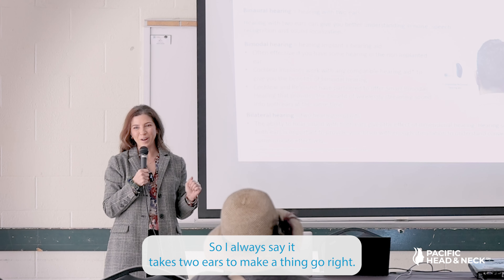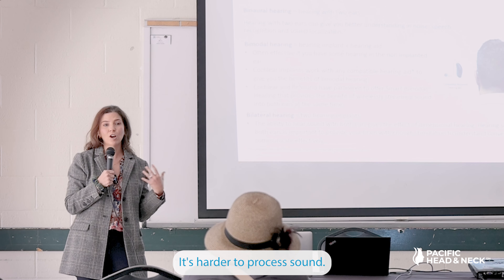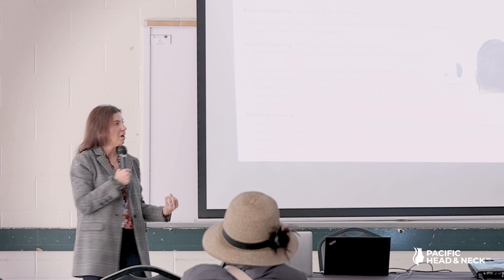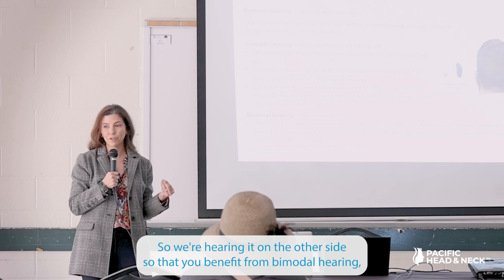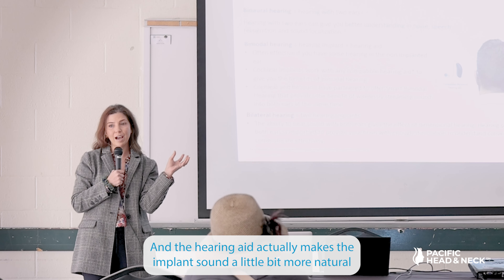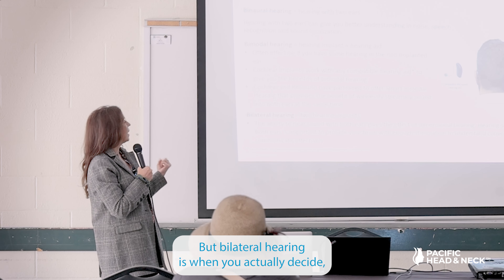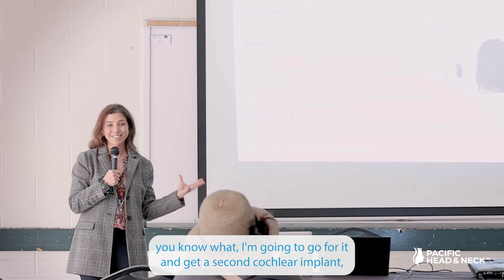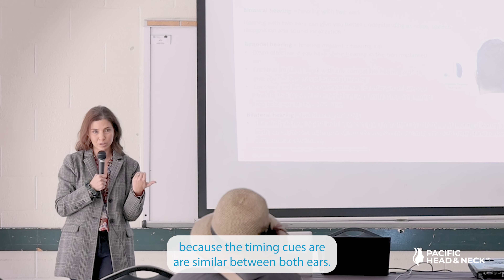It takes two ears to make things work right. Hearing with two ears is better because our brain is used to processing sound from both ears — it's more fatiguing to process sound with just one. Even with one cochlear implant, it's a good idea to wear a hearing aid on the other side for bimodal hearing, which combines acoustic hearing from a hearing aid with electrical hearing from the implant. The hearing aid makes the implant sound more natural and improves speech understanding and music perception. Bilateral hearing — getting a second cochlear implant — helps with localizing sound, and as we get older, hearing with only one ear actually increases the risk of falls.